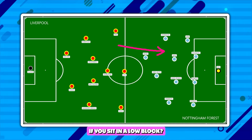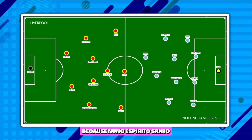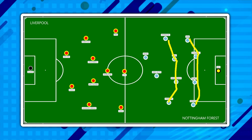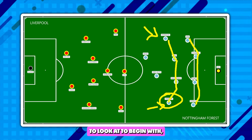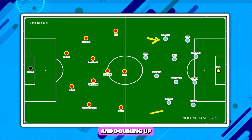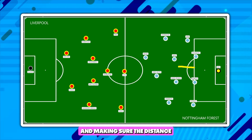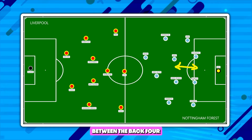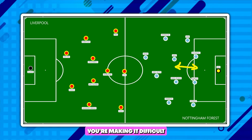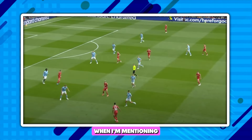So what are you going to do if you sit in a low block? That is where we're going to begin. Nuno Espirito Santo had his side set up very much in a 4-4-2. Anderson and Dominguez are two players I really want to look at, because they worked really hard not only in dropping back and doubling up with their full-backs, but also staying quite narrow. In staying narrow and making sure the distance between the back four and the middle four was tight, you're condensing the space and making it difficult for Liverpool to play through. This is what I'm talking about when I mention defensive shape.